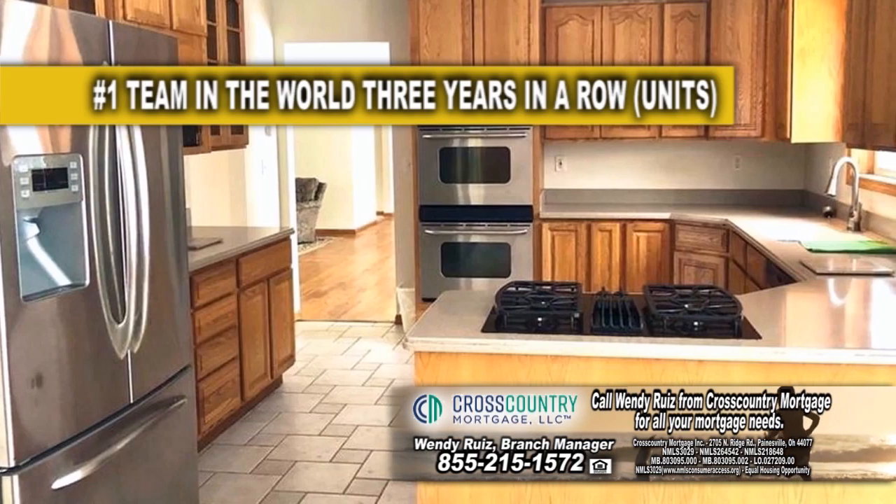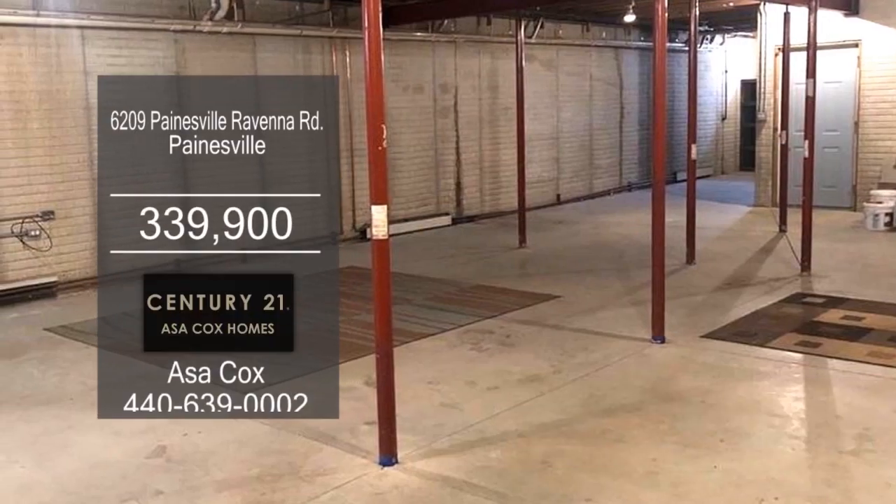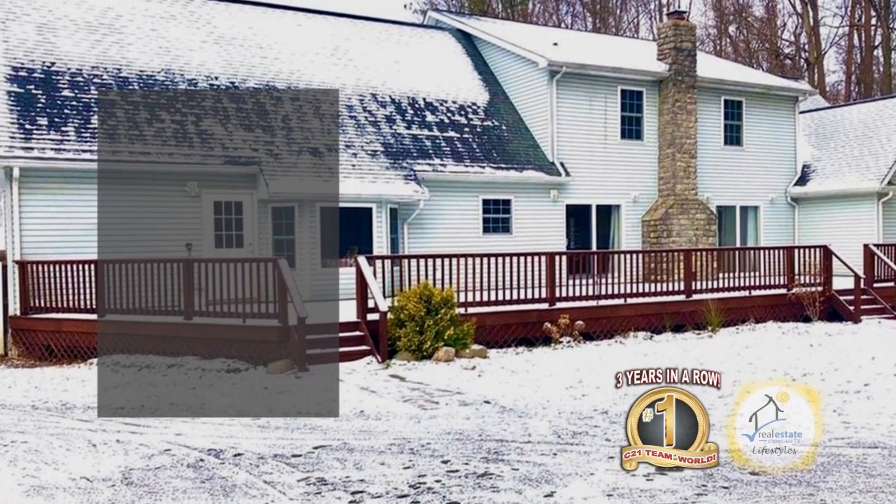The spacious kitchen has plenty of cabinet and counter space. This home also has a spacious unfinished basement, and the large deck is perfect for entertaining.